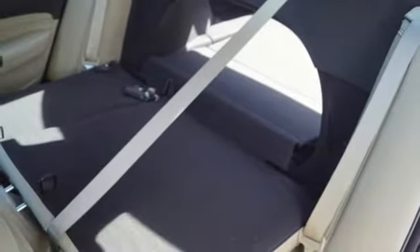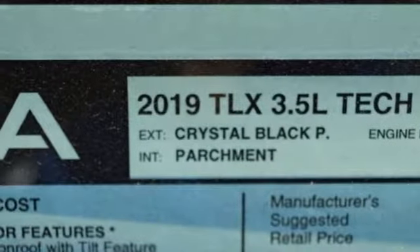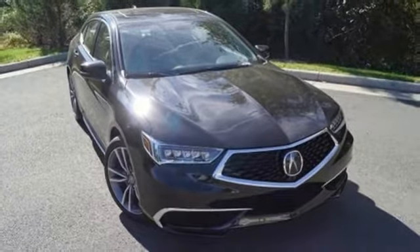Acura believes if there is a better way, take it. That philosophy shines through in this vehicle. If you've been waiting for the perfect time for a test drive, the time is now — experience it today.